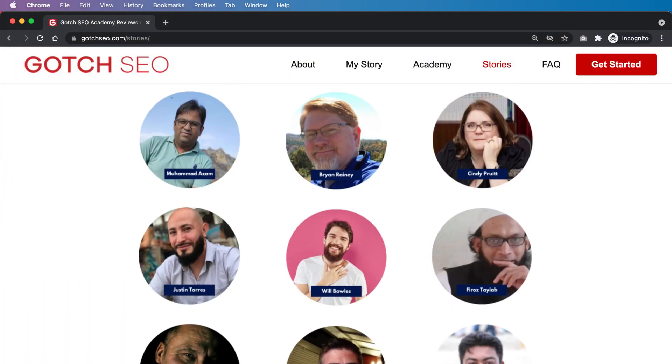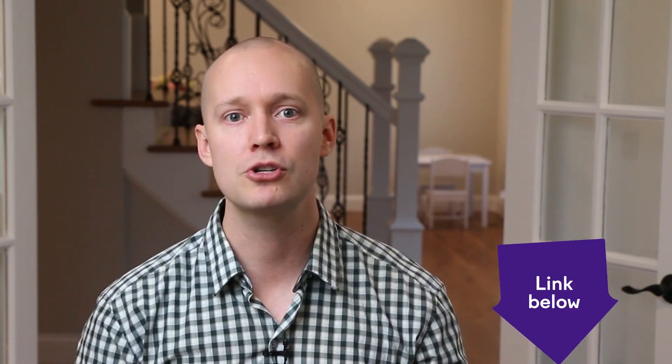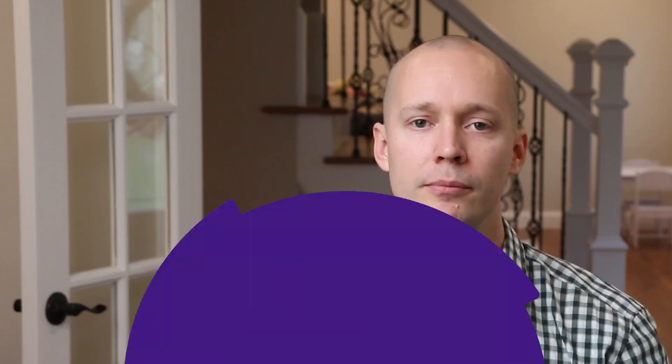Let's get started. I'm Nathan Gotch, the founder of Gotch SEO, and I've trained thousands of SEO professionals and have personally led hundreds of successful SEO campaigns. If you're new here, this is part five of this free SEO mastery training series. The previous lessons are below this video, so make sure you watch those after you finish this one. And don't forget to subscribe. So let's dive right in.